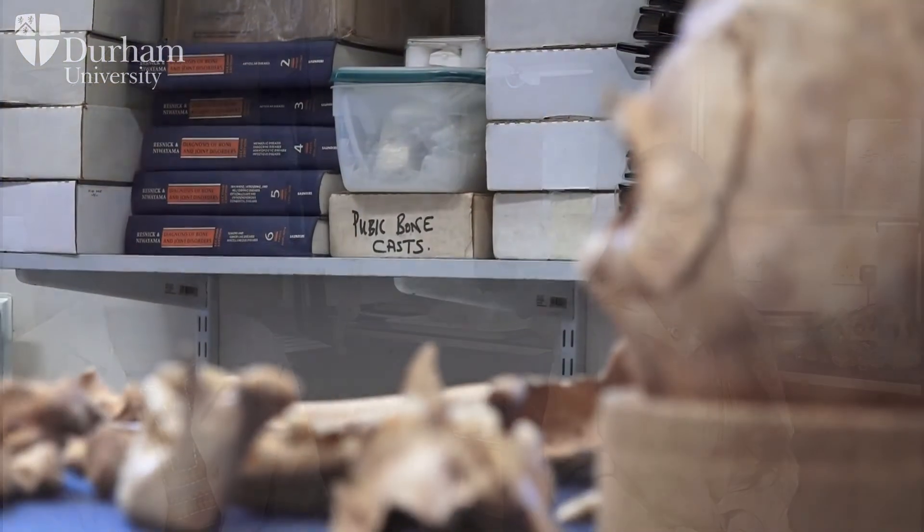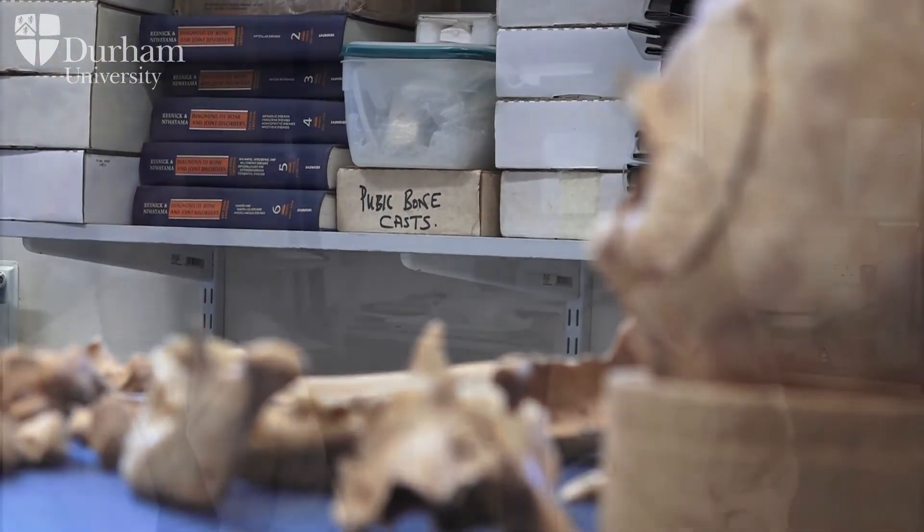You cannot substitute first-hand experience — actually having bones in front of you and seeing the variation. We have a large collection of human remains, all the equipment, and lots of casts, but you need to see the individual variation. Every person is an individual, every skeleton looks different, and it's these subtle differences we are trying to investigate, because this tells us about past people's lives.